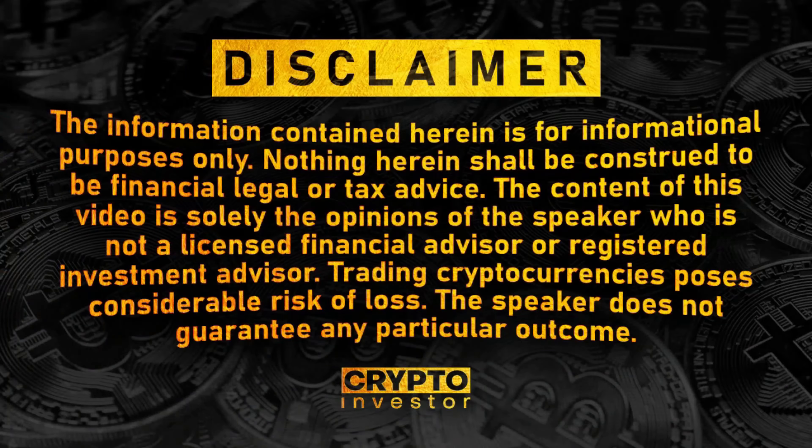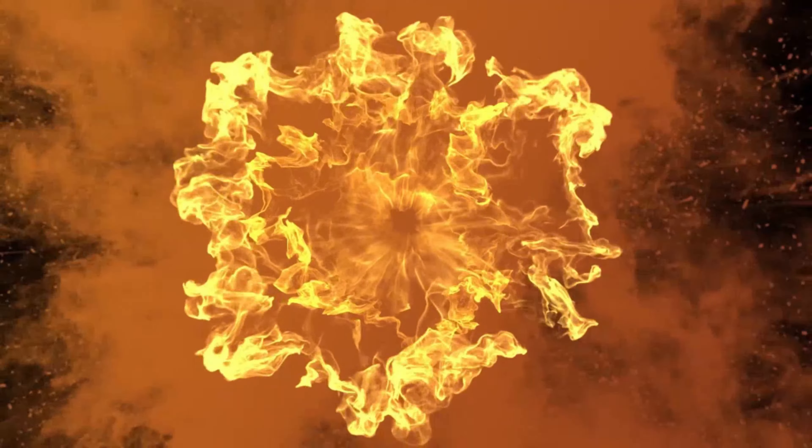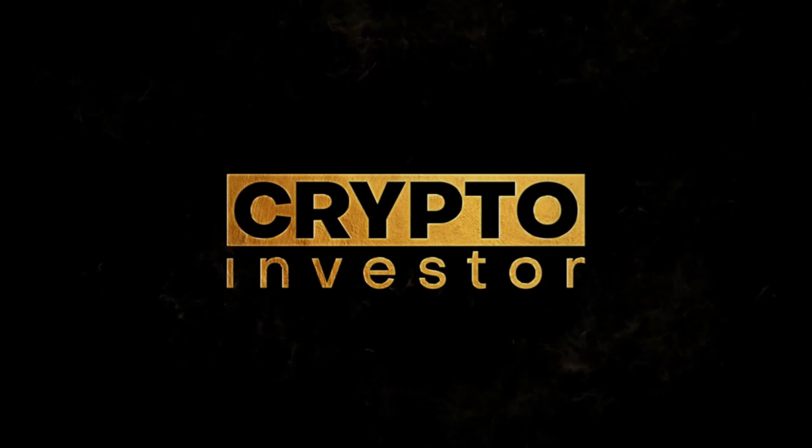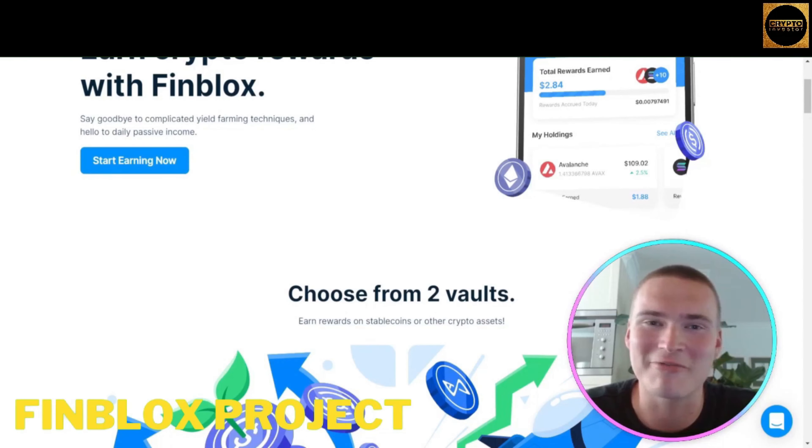Welcome to our channel. In this video I will teach you about Finblox. First, please notice our disclaimer: I'm not a financial advisor and this video is for informational and educational purposes only.